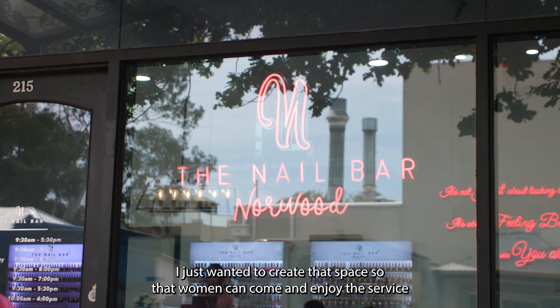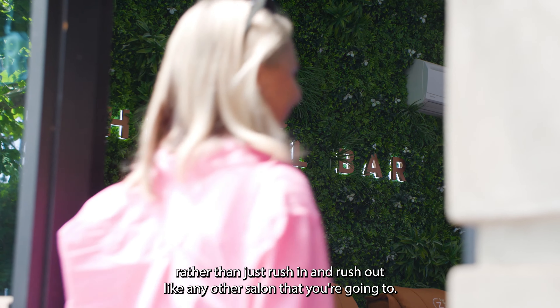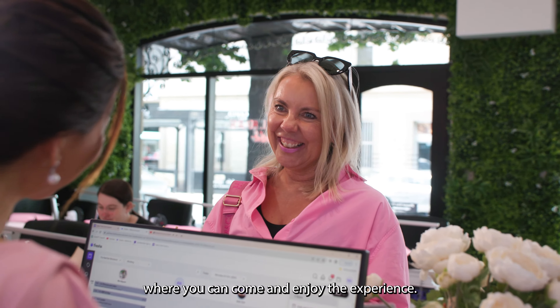When I started The Nail Bar, I just wanted to create that space so that women can come and enjoy the service, rather than just rush in and rush out like any other salons that you're going to. I wanted to create that space where you can come and enjoy the experience.